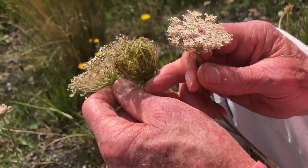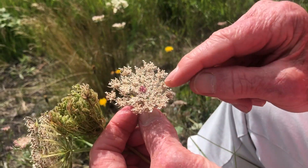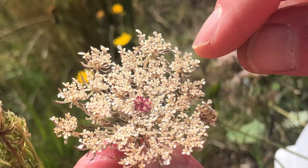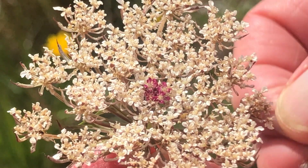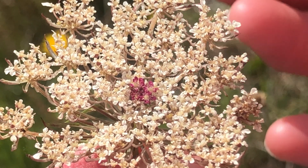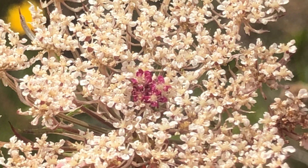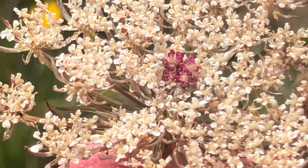One unusual feature is that in a lot of the umbels we look at, the center has one or a small cluster of completely different flowers which are purple in color, due to the presence of anthocyanin in the petals. Nobody is entirely sure what the function of these is. One theory is that these are decoy insects to attract other insects to what presumably is a good source of pollen or nectar.